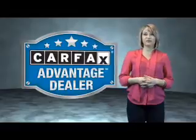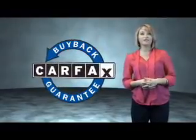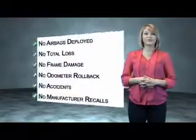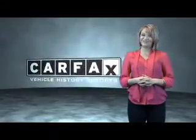This vehicle qualifies for the Carfax buyback guarantee. Be sure to find a complimentary copy of the Carfax Vehicle History Report online or contact the dealership. Just saying — show me the Carfax.